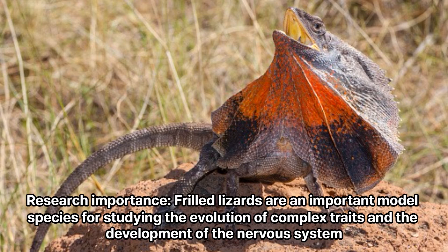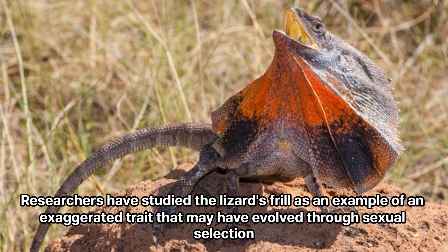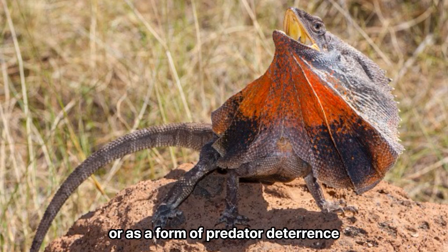Research importance: Frilled lizards are an important model species for studying the evolution of complex traits and the development of the nervous system. Researchers have studied the lizard's frill as an example of an exaggerated trait that may have evolved through sexual selection or as a form of predator deterrence.